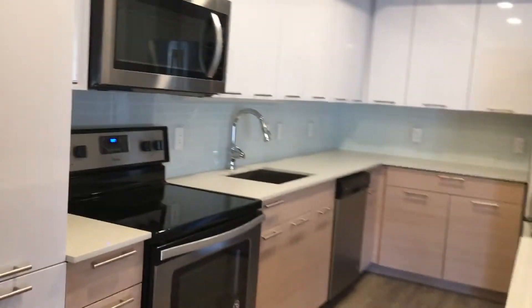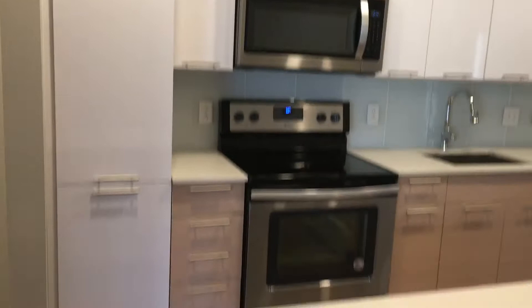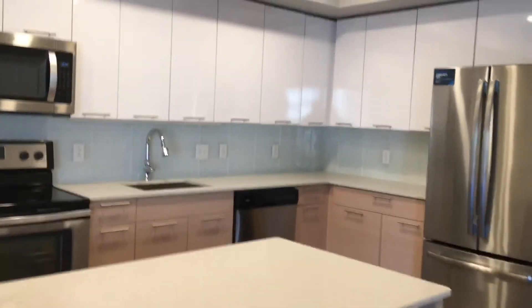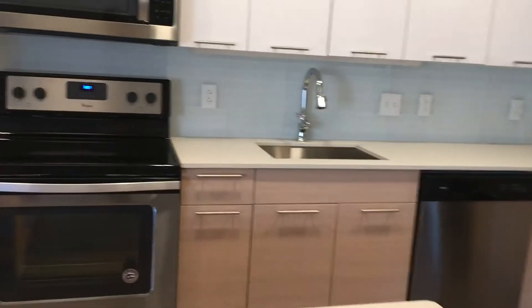Here's your nice spacious kitchen with a nice large island, which you could use as a kitchen table if you'd like. Great covered space. Over here, we have a pantry.